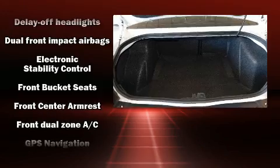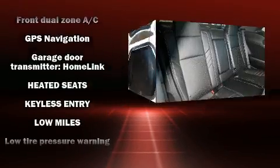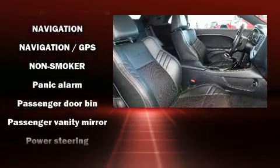Dodge also prioritized safety and security with features such as traction control, anti-whiplash front head restraints, ignition disabling, and four-wheel disc brakes with ABS.